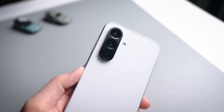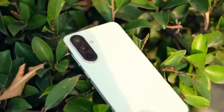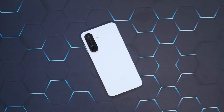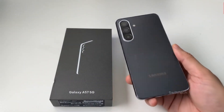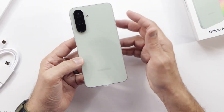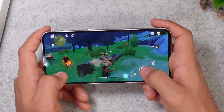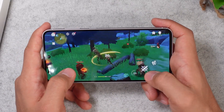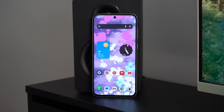That same philosophy carries into the cameras. The A57 is expected to pack a 50-megapixel main sensor with optical stabilization, likely from Sony or Samsung itself, paired with a 13-megapixel ultrawide and a 5-megapixel macro that exists mostly because spec sheets expect it. Selfies jump to 12 megapixels. Video tops out at 4K 30 — solid, dependable, and very intentionally incomplete.